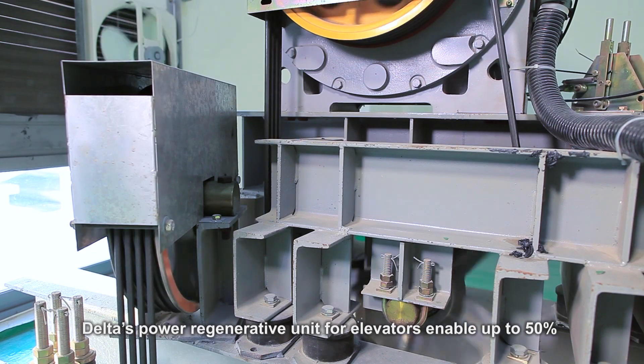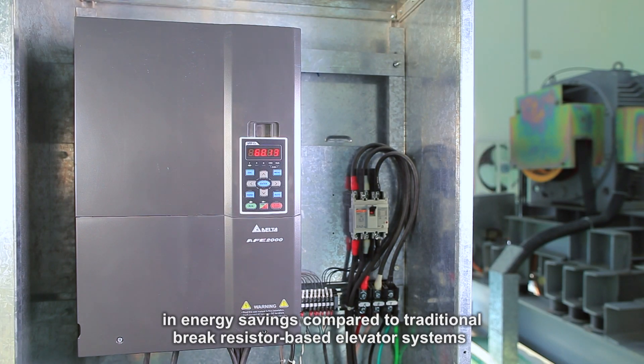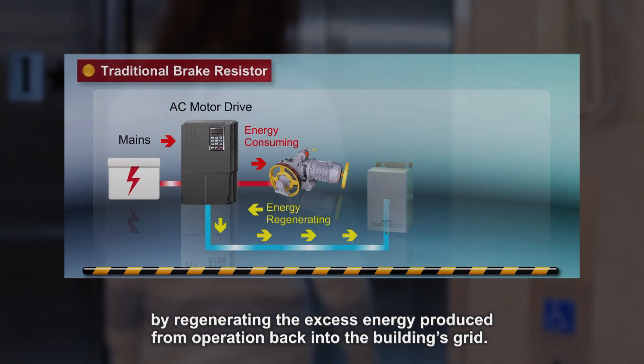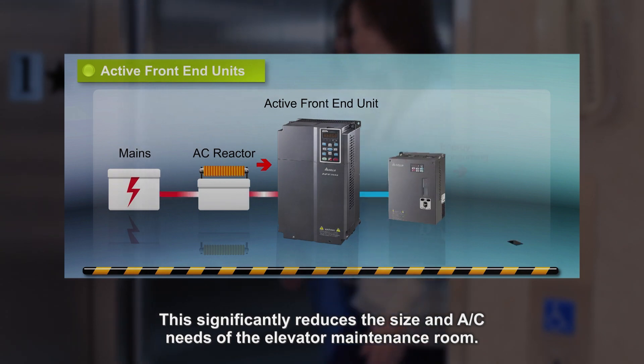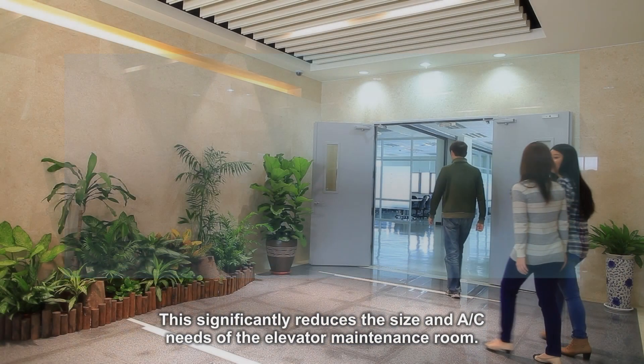Delta's power regenerative unit for elevators enables up to 50% in energy savings compared to traditional brake resistor-based elevator systems, by regenerating the excess energy produced from operation back into the building's grid. This significantly reduces the size and AC needs of the elevator maintenance room.